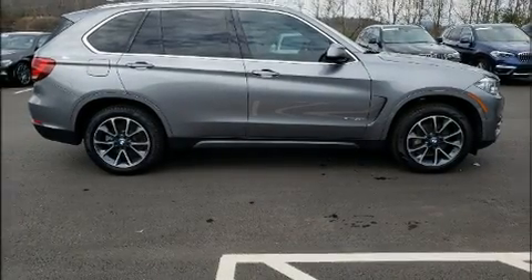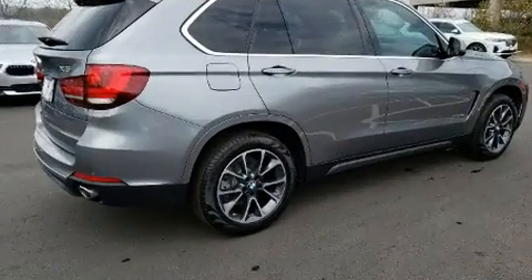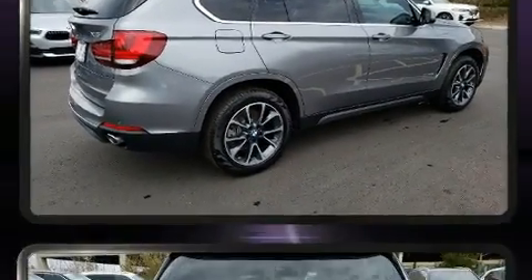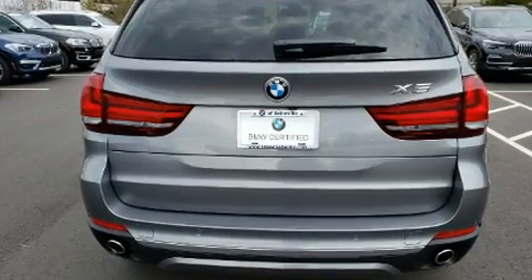Introducing the 2017 BMW X5. It features all-wheel drive versatility, an automatic transmission, and a three-liter six-cylinder engine. The engine breathes better thanks to a turbocharger, improving both performance and economy.